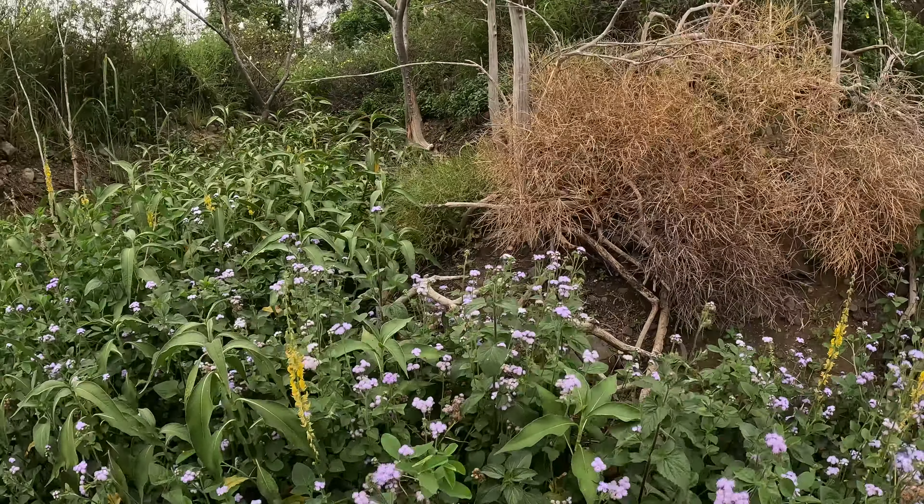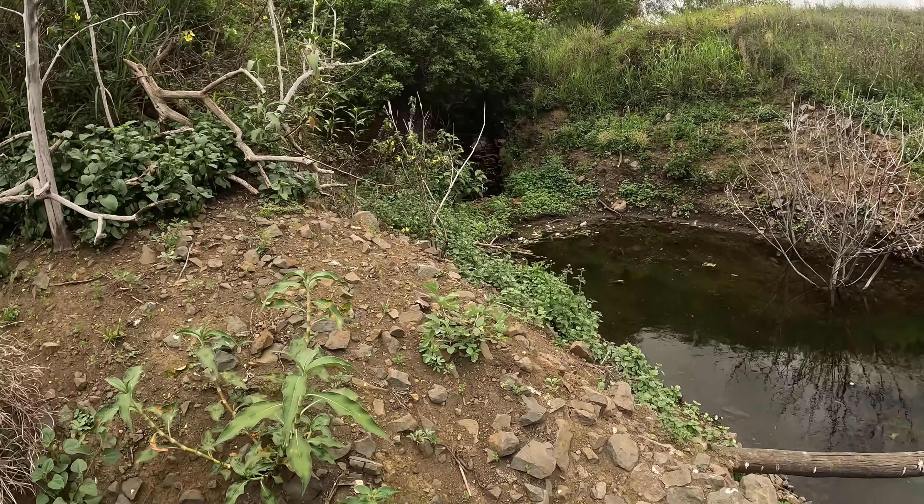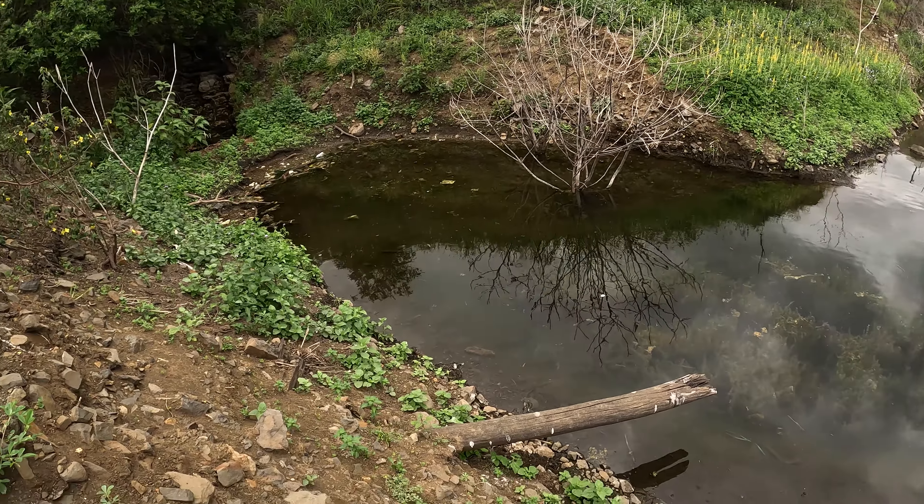We're working our way through all these weeds, and it was pretty cool to see this little inlet around the corner here, so I decided to check that out a little bit more closely.